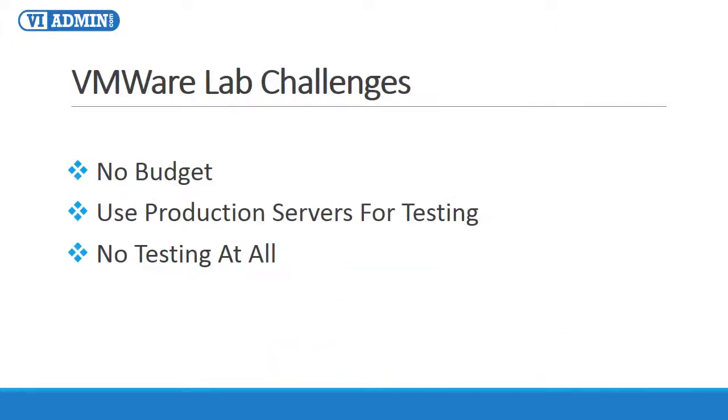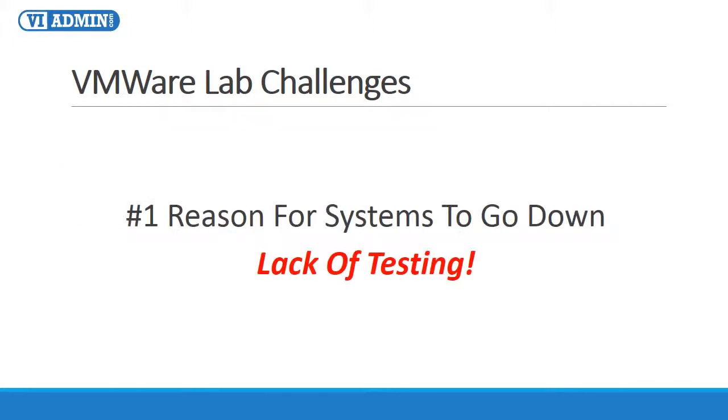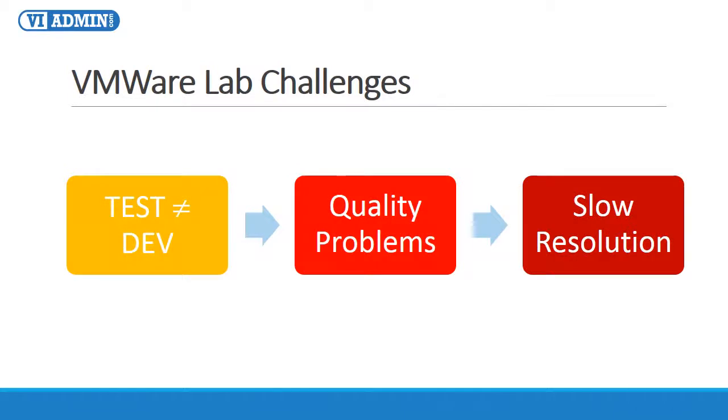As a result of that, in many small organizations there is no budget for test servers. So sometimes you are forced to use production servers to do testing, or you simply do not test at all. Did you know that the number one reason for production systems to go down is the fact that IT didn't test the upgrade or the new application deployment before putting it into production? You should know that there is a way to deal with this problem. Quite often, the inability to ensure that test environments match production environments can result in quality problems and significantly slows down the process of finding a resolution to critical system and application issues.